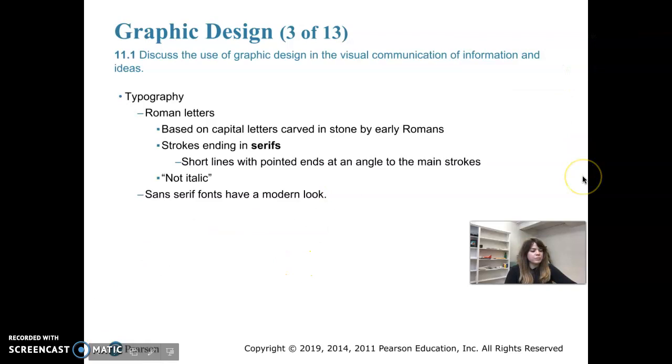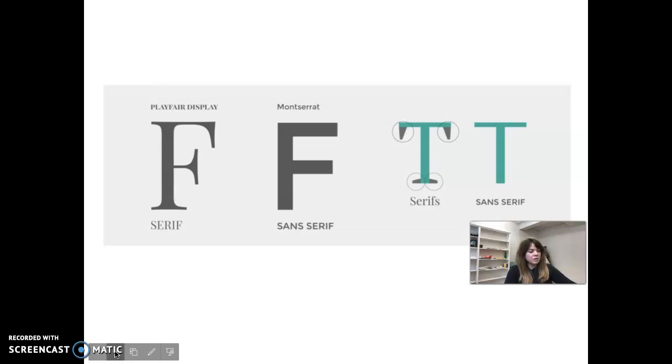That distinction between roman and italic might be one of the questions on your quiz. Sans serifs have no serif and have a more modern look — they have old origins but were designed relatively recently. Here are some examples of serif and sans serif fonts.